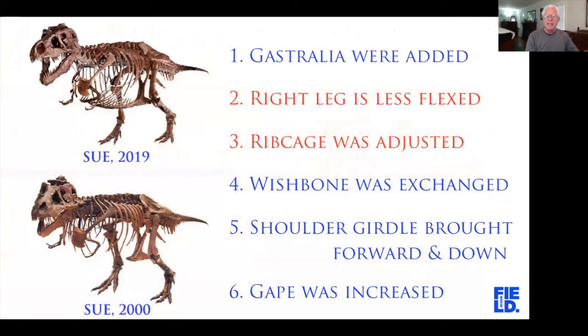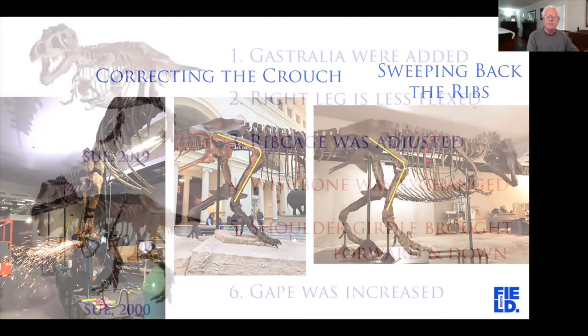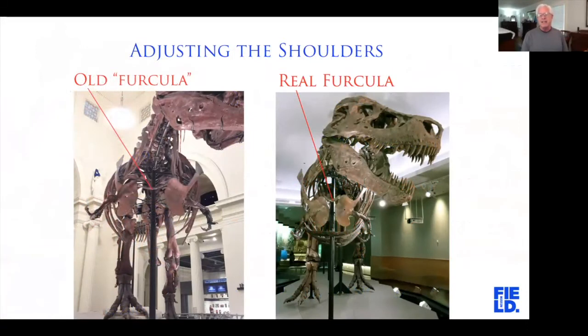Another couple of changes were related: in the first mount, the right knee sort of poked into the rib cage. When mounting real fossils, bones are distorted a little bit, and those distortions resulted in the right knee being too close to the rib cage. So we unflexed the right leg a bit and swept the ribs back so that the chest wasn't as barrel-chested. These two things put some separation between the right knee and the rib cage. We also exchanged the wishbone — when you eat a turkey at Thanksgiving, that wishbone is a theropod, a meat-eating dinosaur characteristic, and all birds are meat-eating dinosaurs.